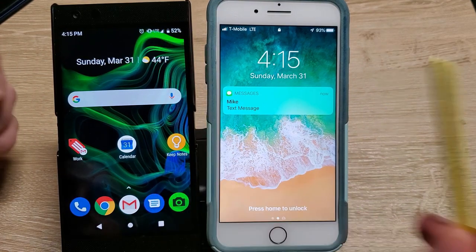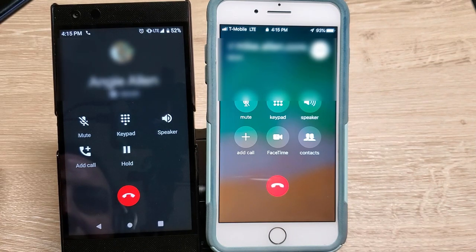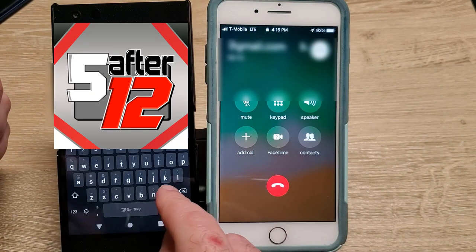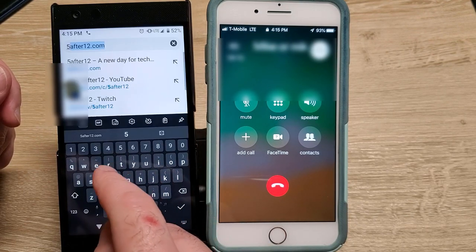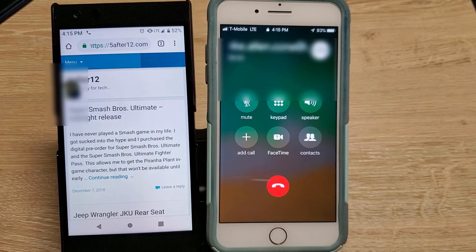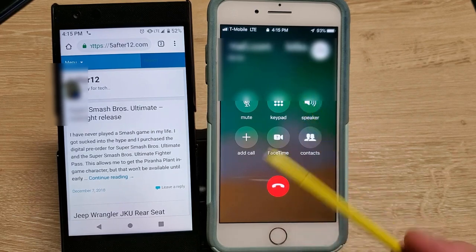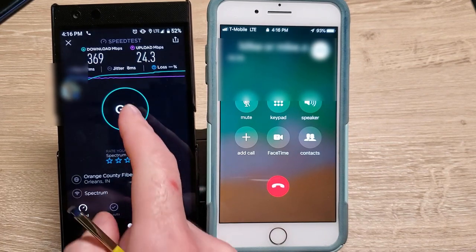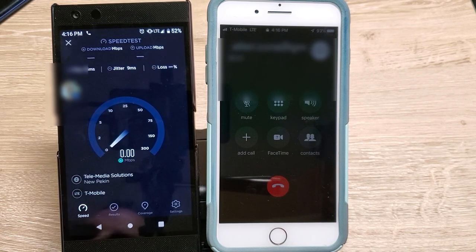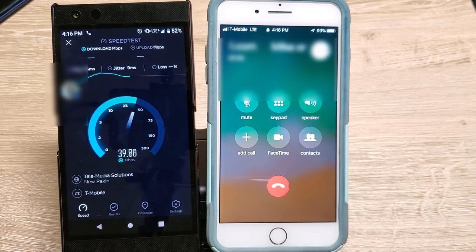Now we're on LTE only and we're gonna make a phone call to see if it dips down to H+. She answered — let's go on the internet. This update clearly seems to have repaired it because we're still on LTE. I'm on the phone right now and it's still showing LTE. Let's see if we can do a speed test while on the phone. Yeah, as far as I can tell this update seems to fix all the complaints I had with the Razer Phone 2.